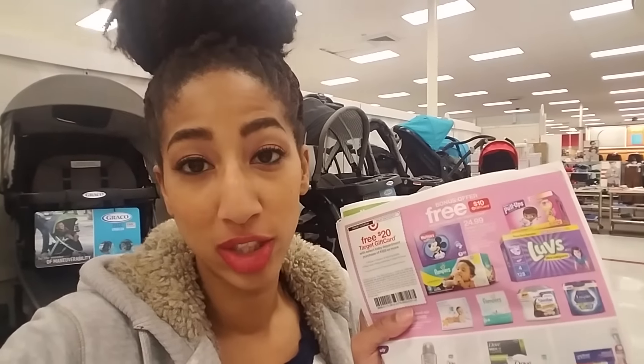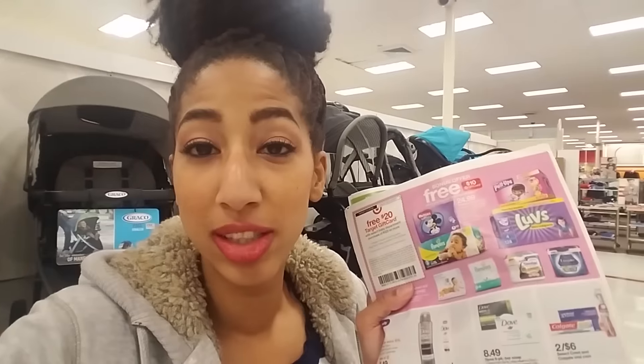This week at Target, when you spend $125 or more on select baby items, you're going to get a free $20 Target gift card. This includes everything from wipes to baby diapers, training pants, infant formula, infant food, and baby toiletries.